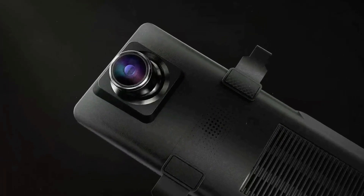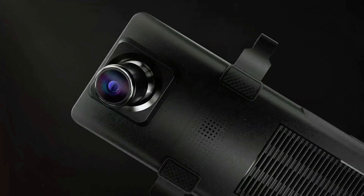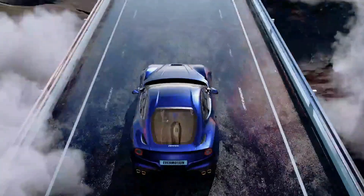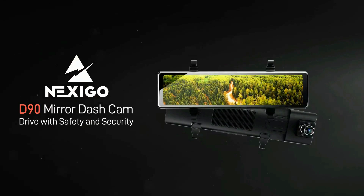The Nexigo D90 dash cam provides emergency recording, looped recording, reversing aid, G-sensor accelerometer, and parking monitor functions. It automatically locks emergency footage if an incident occurs.